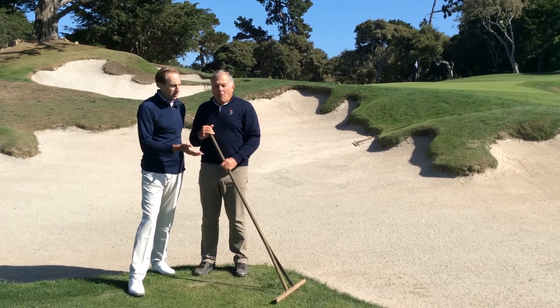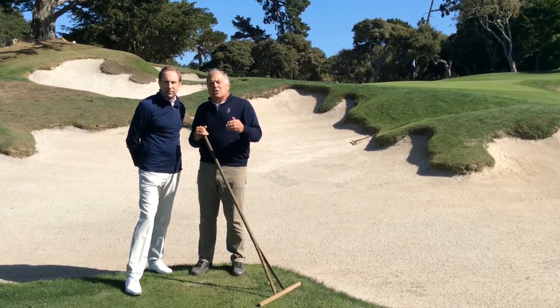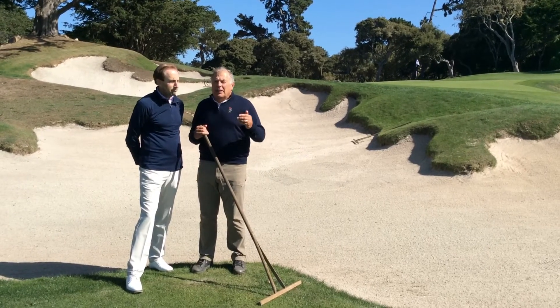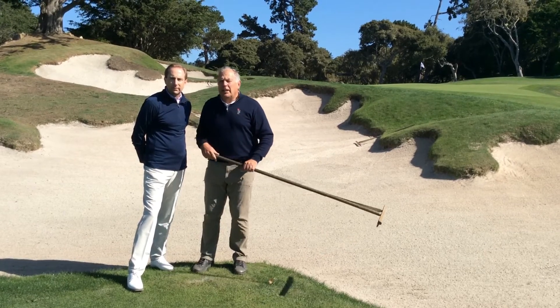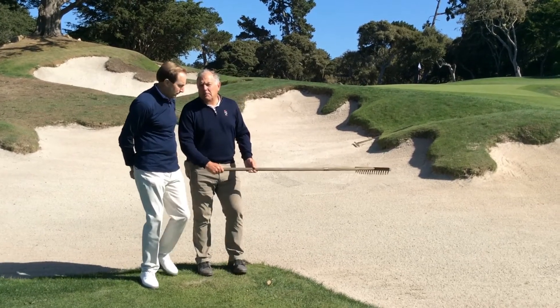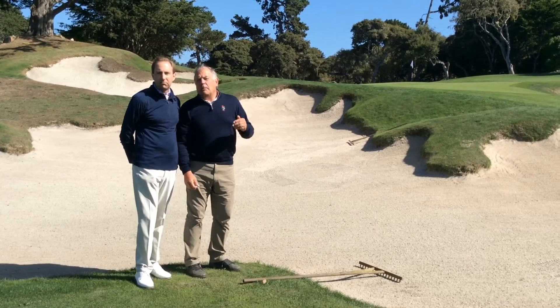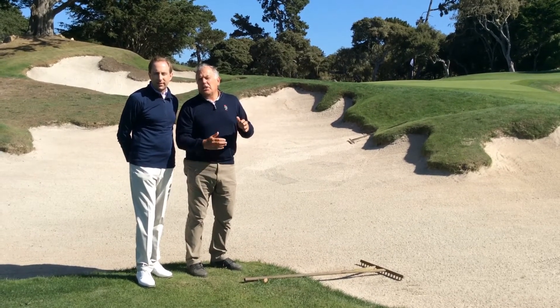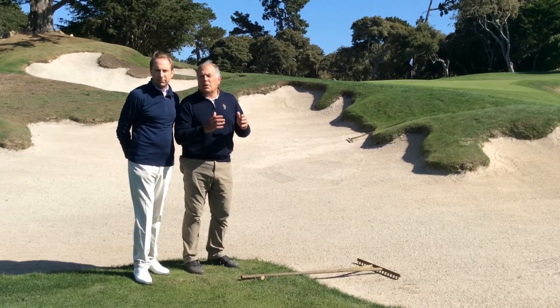Regarding where to place the rakes: depending on where you play your golf, some courses will leave it outside the bunker, some will leave it in the sand. But what we've found here to have the least amount of impact on play is to leave the rake head in the bunker with the handle of the rake about two feet outside. Please leave those rakes at the low side of the bunker where golfers will enter and exit.